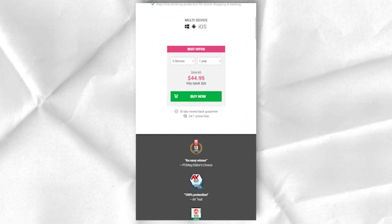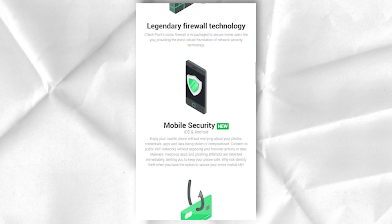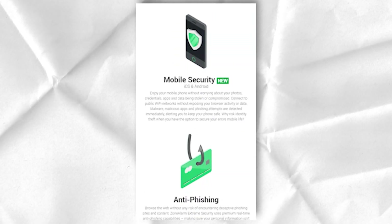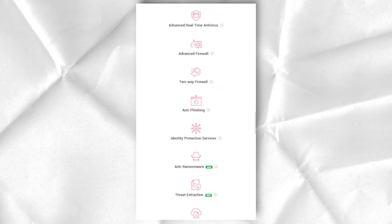ZoneAlarm has gone to great lengths to complicate and double the defenses, which is a major challenge for any would-be hacker. For even more security, ZoneAlarm also includes automatic wireless network security, which intelligently analyzes wireless networks to determine and apply the most secure firewall settings. For business users who often connect to different public hotspots and more secure networks, there is no need to constantly update their firewall settings.